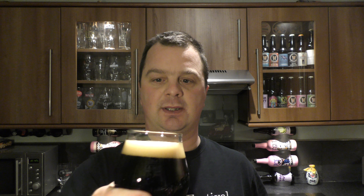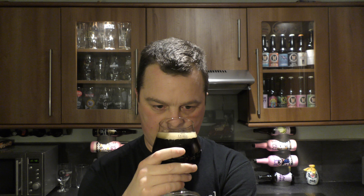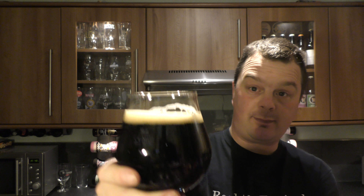Aroma then for this lovely looking robust porter. Lactose — first thing I pick up is lactose. So it might be running along the same track as a milk stout, a little bit. Lactose, caramel, sweetness. A little bit of raisin. A little bit of plum. Chocolate — more of a milk chocolate than a bitter chocolate in the aroma. And a touch of coffee. Let's dive in. Cheers.